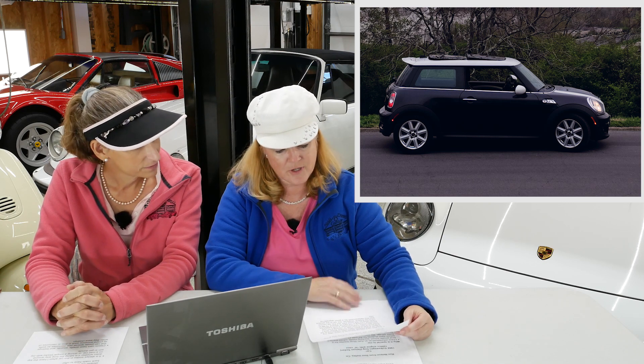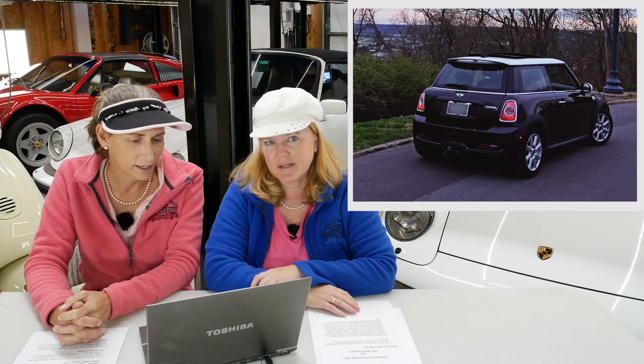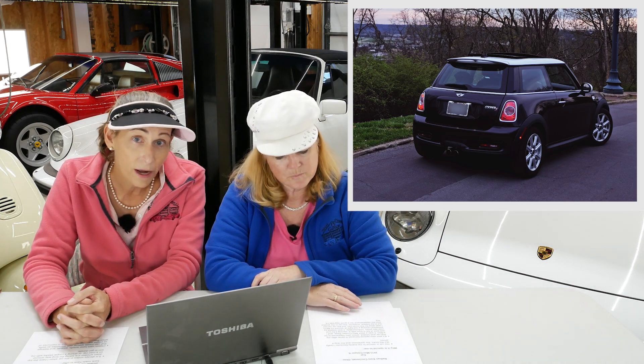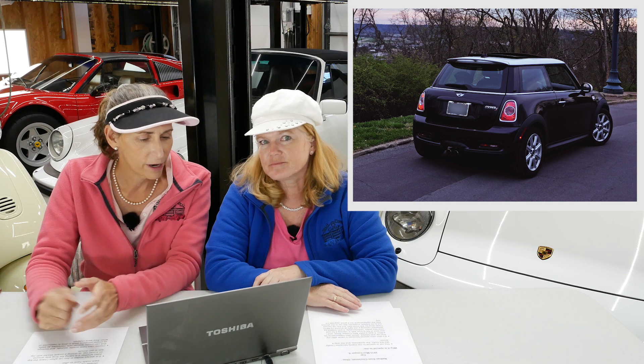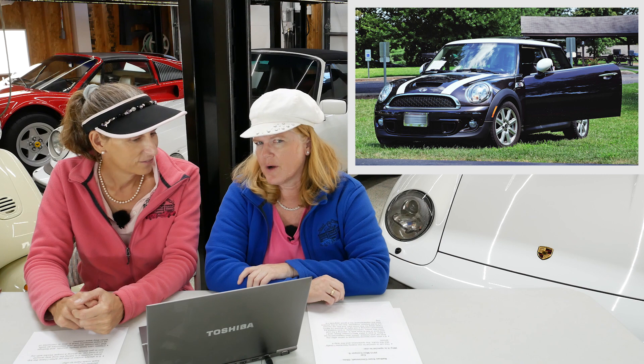He really likes the looks, the quirkiness, and the way it drives. It's turbocharged and it's great. Looks like it has a white top and white bonnet stripes — it looks awesome. That'll be super fun. He's from Cincinnati, Ohio — our third US entry. Thank you for sending your photos of your Mini, and I'm so glad you're able to do that.